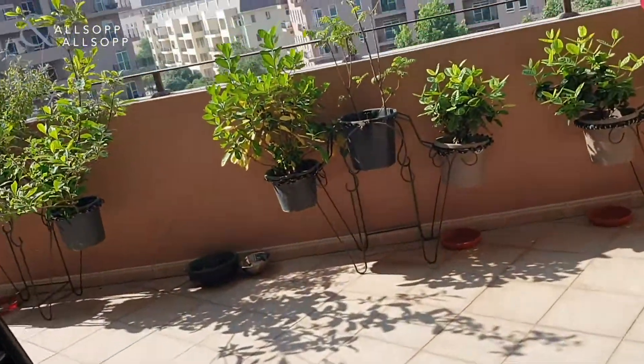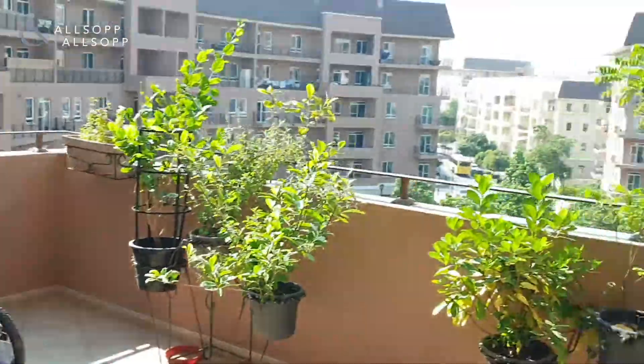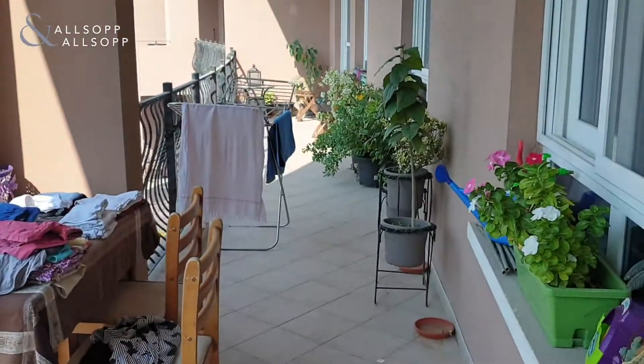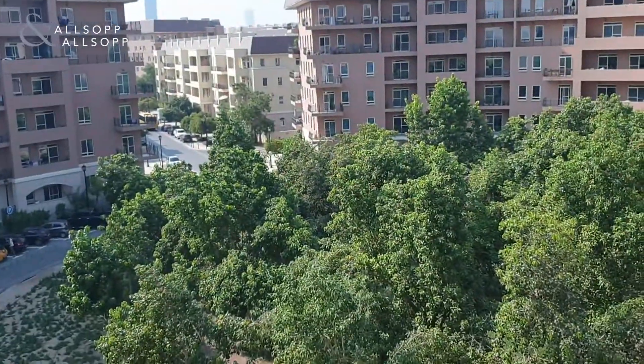So you have the balcony here, nice and spacious. It goes all the way to the end, with access through from the master bedroom. And here is the view from the balcony.